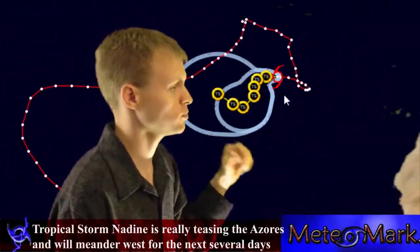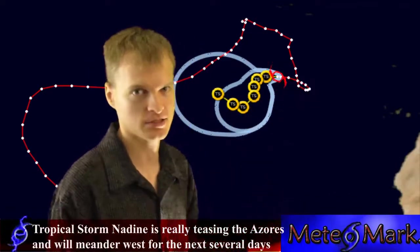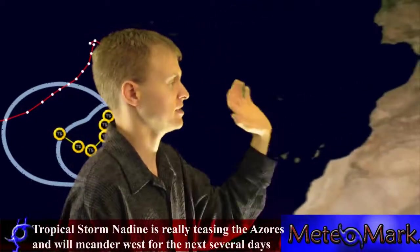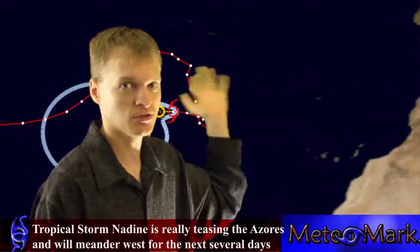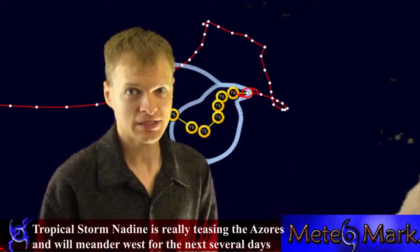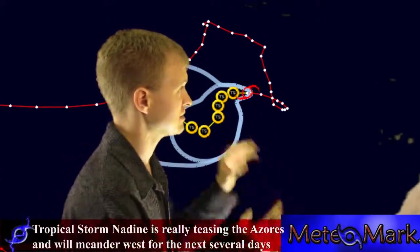This storm is completing its loop, moving away from the Canary Islands and away from Morocco. It doesn't look like it's going to head in that direction — it's going to continue towards the west, and models are now shifting it further south.